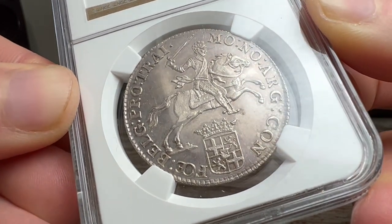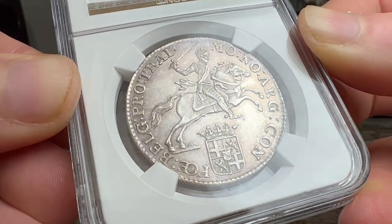This coin is a perfect addition to any collection, and it is a great opportunity to own a piece of history.